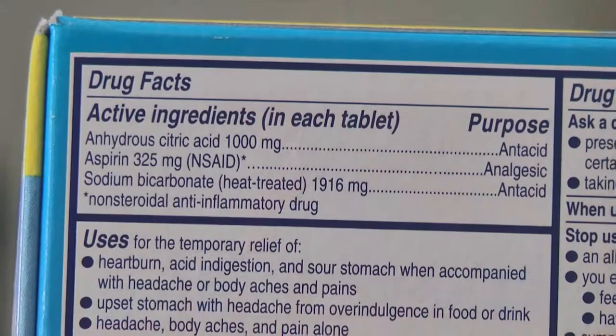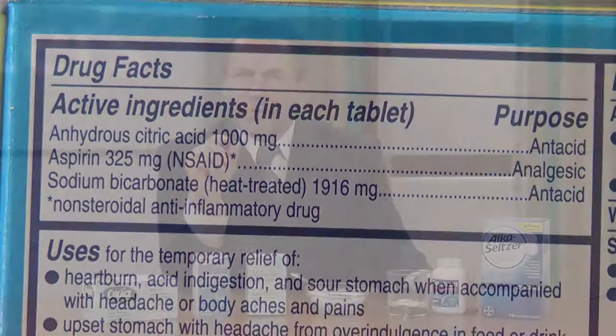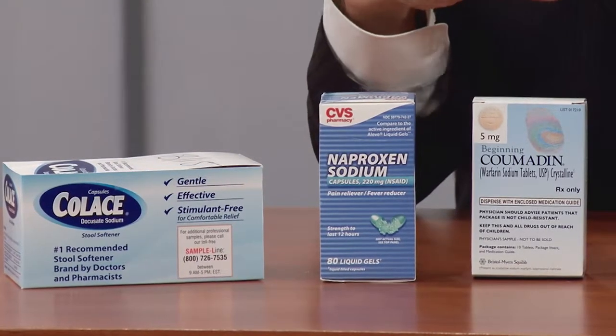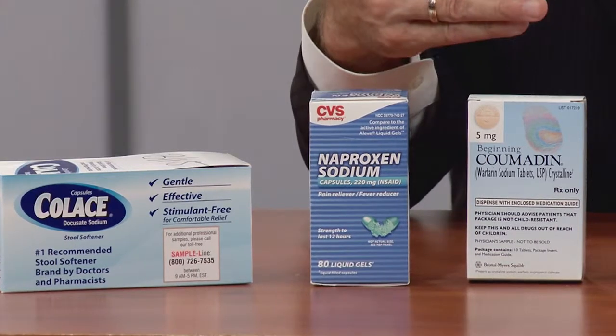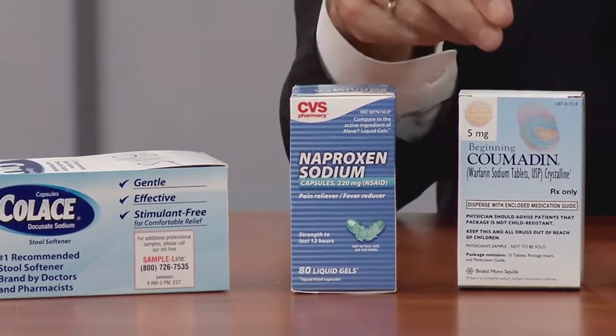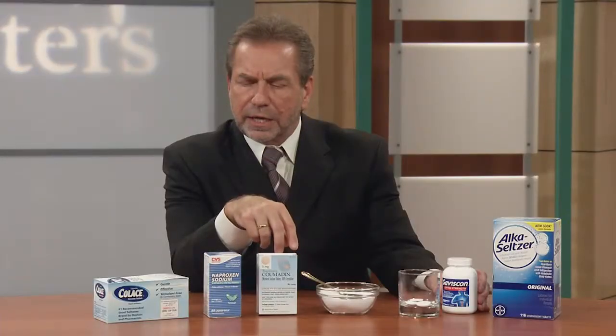One thing you don't want to confuse when looking for sodium is sodium in the name. A lot of medications are bound to sodium. For instance, this is Coumadin — the brand name for warfarin sodium, a very popular blood thinner. Even though it has sodium in the name, the amount of sodium you ingest as part of your dietary sodium is very, very small. So you don't have to avoid this on a sodium-restricted diet.